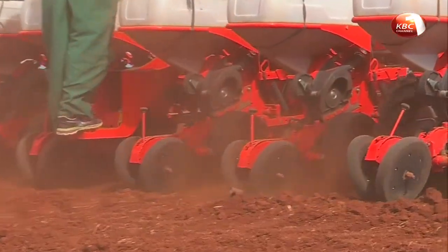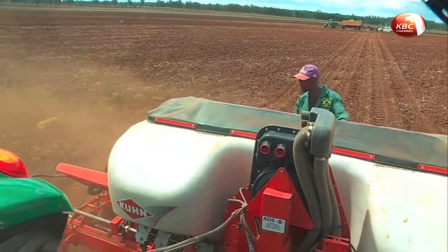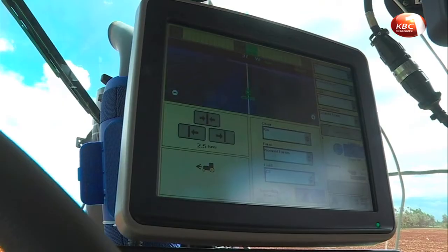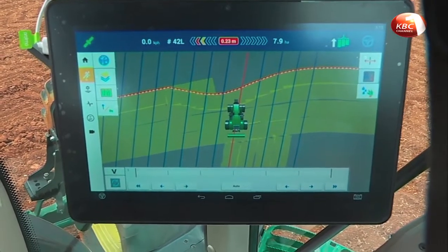The advantages of this planter are numerous. It has reduced operation costs for the farmer and increased yields. We can set the spacing and it will give us exactly the spacing we want. Seed depth is very important — if seeds are too deep, they'll germinate but won't come out of the ground; if too shallow, most won't germinate because they're not reaching the moisture level. The planter has two hoppers: one for fertilizer and one for seed, so you can apply both at the same time.